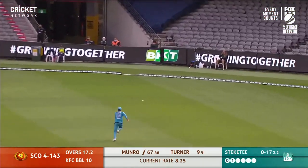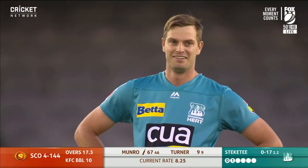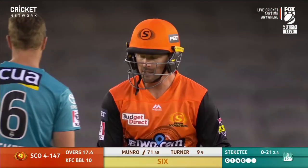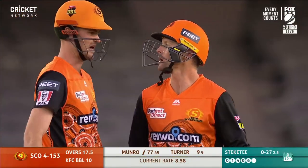That'll be more runs over third man — in fact, it'll be four. Munro with some width. Just like that, Mel Jones called for it. Another six, number four for Colin Munro. He's better as a left-hander — if you lose by six Colin, don't do it anymore. Ha ha ha!